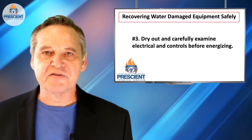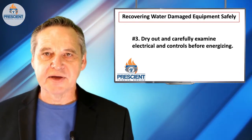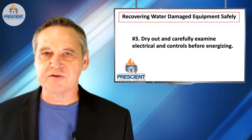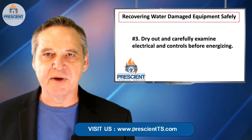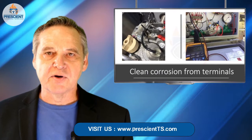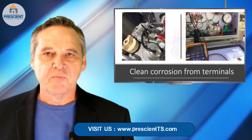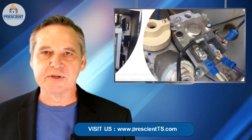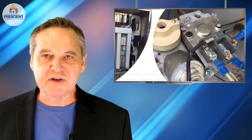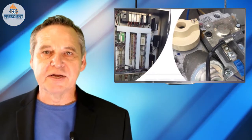Number three, control panels and electrical equipment. If you've gotten control panels wet inside, you don't want to energize them. You want to very carefully dry them out. It's quite likely that where you have contacts, you could have corroded contacts and relays. You might be able to use some contact cleaner, but if not, you'll be replacing relays. And if you've gotten PLCs or burner management systems wet, you're likely going to need to replace them.